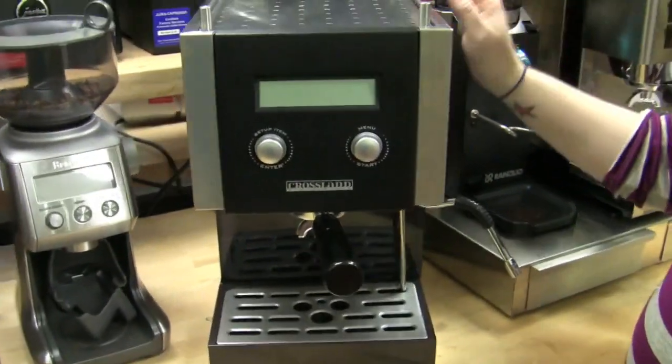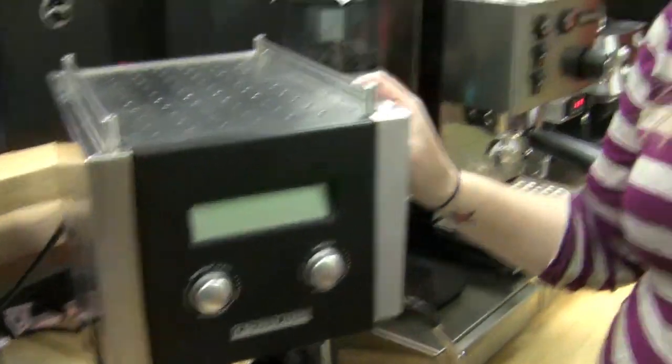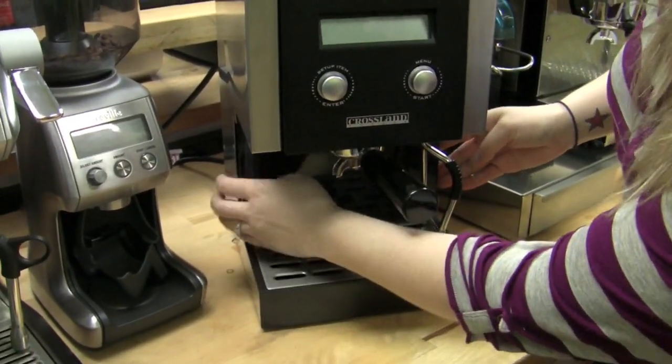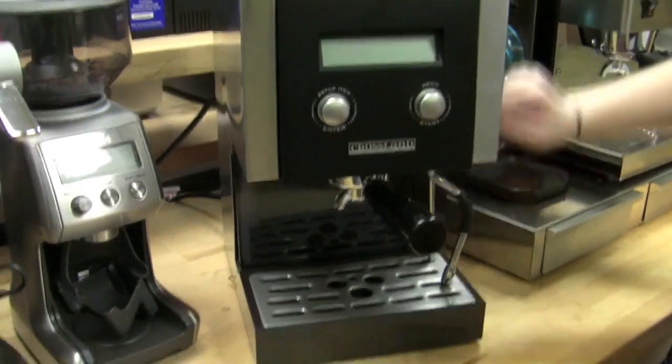You do need a good grinder with this machine, but you're going to get a way better shot at the end of the day. It also has a 58mm portafilter, really easy access to the water tank in front, and with that thermoblock you have less chance of burning out your boiler. So yeah, CC1.